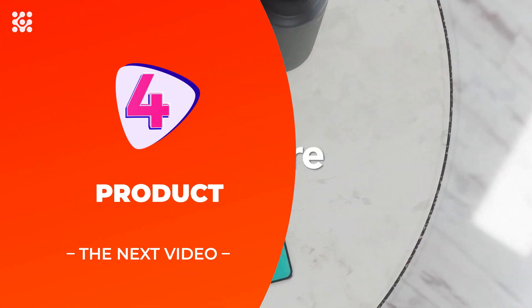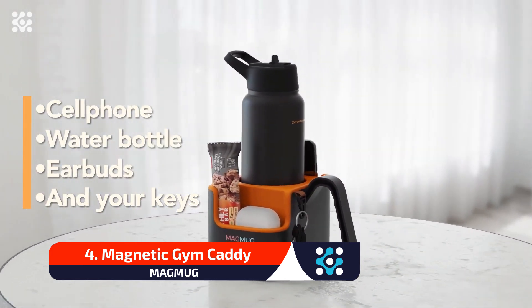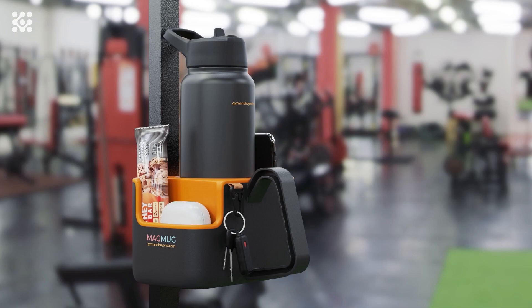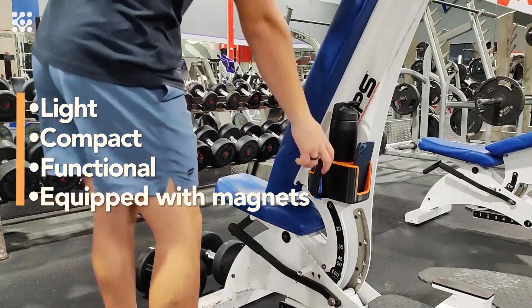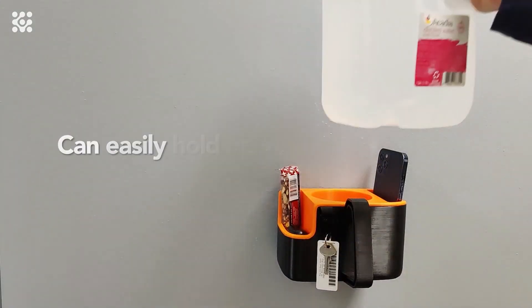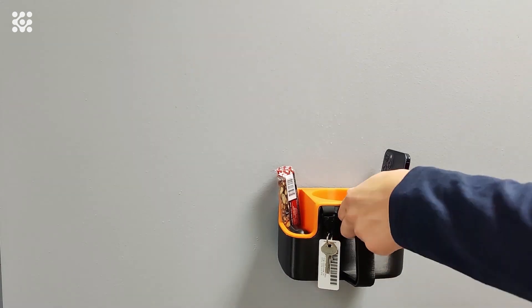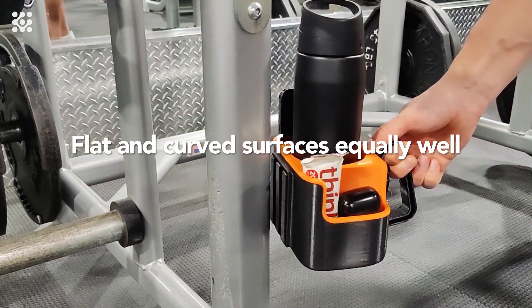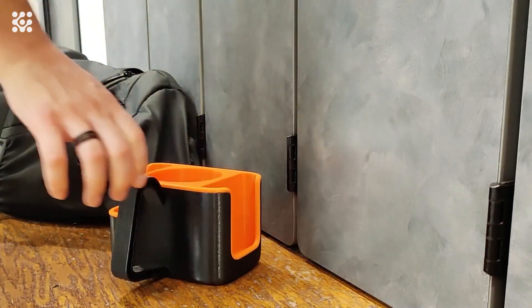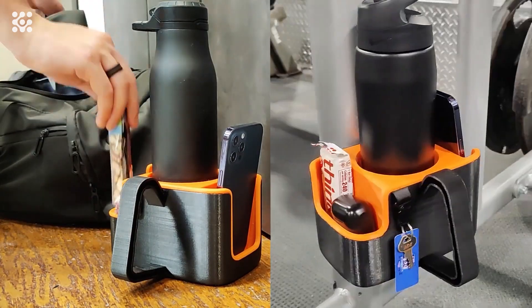Megmig — your magnetic gym caddy. Stop putting your things on a dirty gym floor. Easily carry your stuff around the gym and magnetically attach it to metal equipment. There really isn't a good place to put essential items while working out. Pockets can only hold so much, frames of machines are too narrow, and the floor is gross. Megmig attaches and disconnects from metal surfaces easily thanks to its ergonomic handle, which can also double as a hook for your towel or headphones. It fits your water bottle, cell phone, earbud case, protein bar, keys, and more. A special magnetic mechanism built around a custom hinge allows Megmig to attach to both flat and curved surfaces.